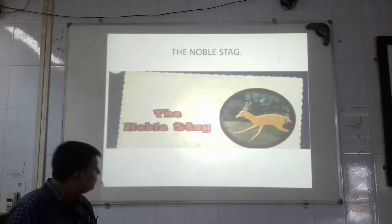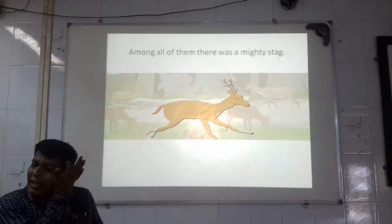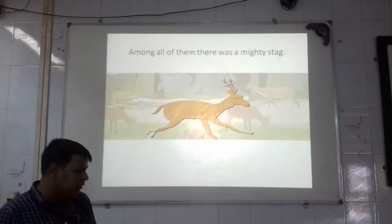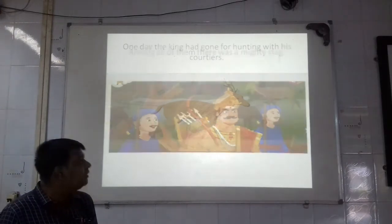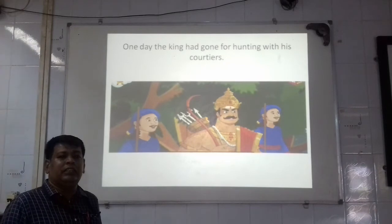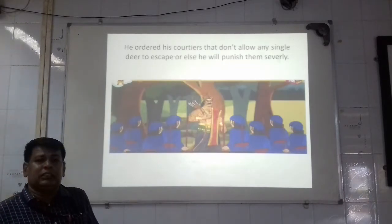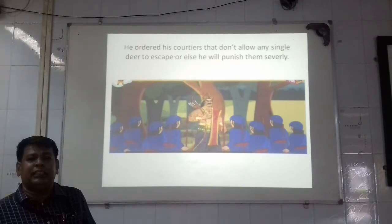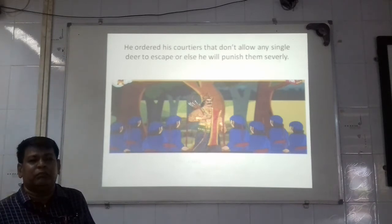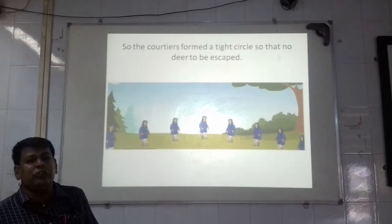Among all of them, there was a mighty stag — stag means a male deer, and mighty means powerful. One day, the king had gone for hunting with his courtiers. Courtiers means persons at the king's court. He ordered his courtiers not to allow any deer to escape; otherwise they would be severely — that is, harshly — punished.